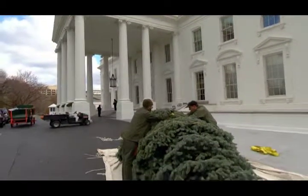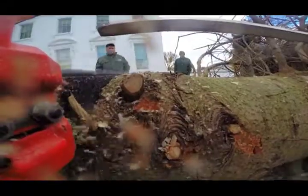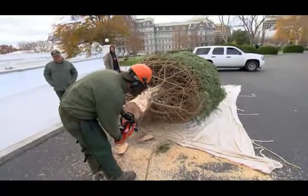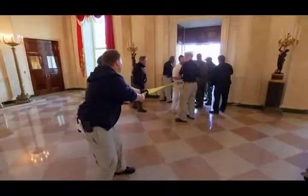The National Park Service fires up the chainsaws to make this almost 1,200-pound tree an exact 18 and a half feet tall. And then, for the first time ever, this happens.